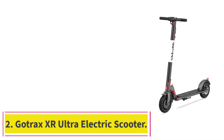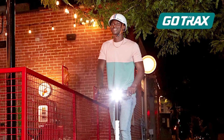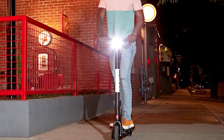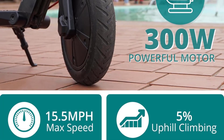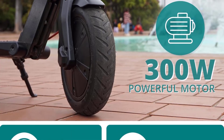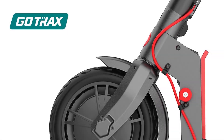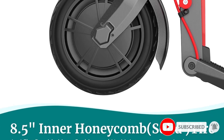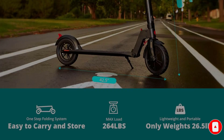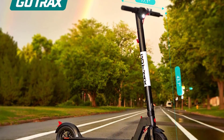At number 2: the Gotrax XR Ultra Electric Scooter. A simple, inexpensive last-mile electric scooter, this Gotrax XR Ultra needs to be on your radar. At just over 26 pounds, it's one of the lightest and easiest to carry among scooters on our list, further amplified by the foldable design. It can handle riders up to 220 pounds on hills with an incline of up to about 15 degrees. What really sets it apart is the affordable price tag — about $400 less than the Segway Ninebot Kick Scooter Max.